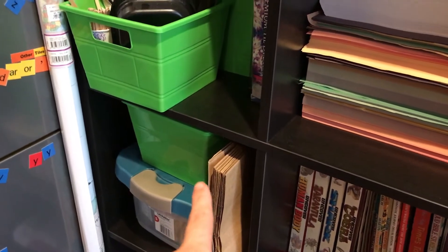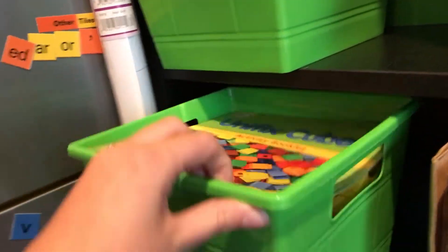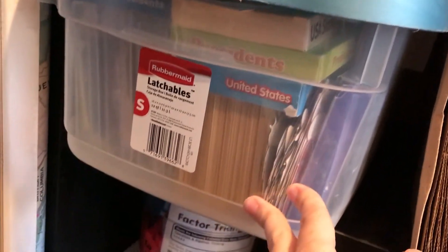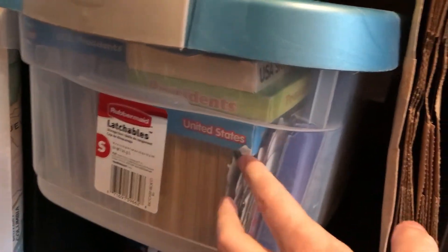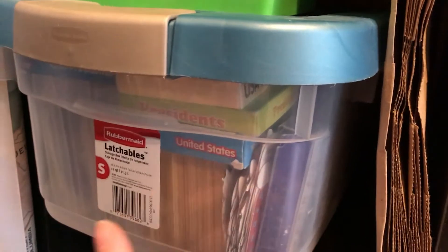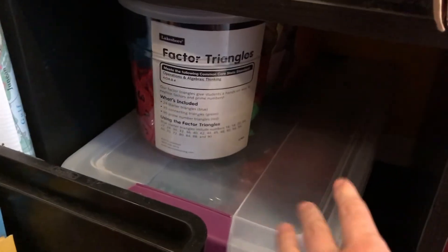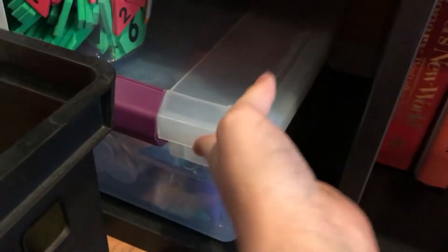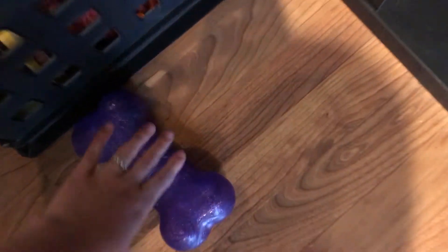Down here I have the Unifix cubes — my son uses those quite often, so I put those in a separate container. I have some brown bags here for different projects. This one is all of our non-math related manipulatives — language arts, history, science, any extra manipulatives. Then here we have all of our math manipulatives: our factor triangles, percentages and other things, and any flash cards and time-related items, all right there.